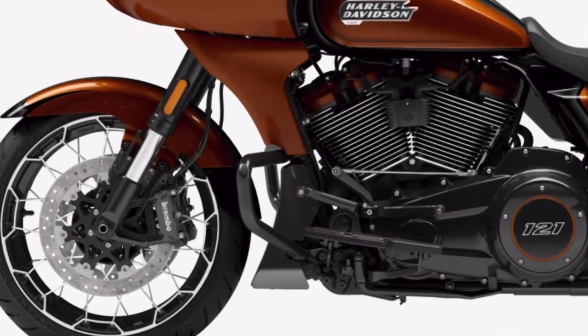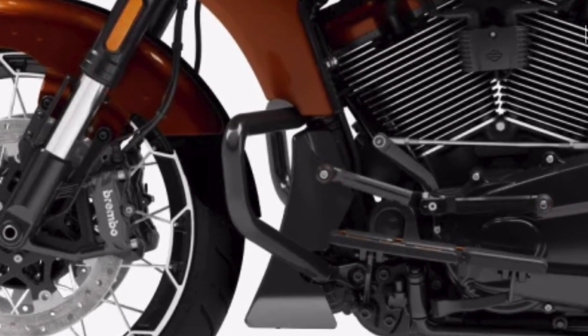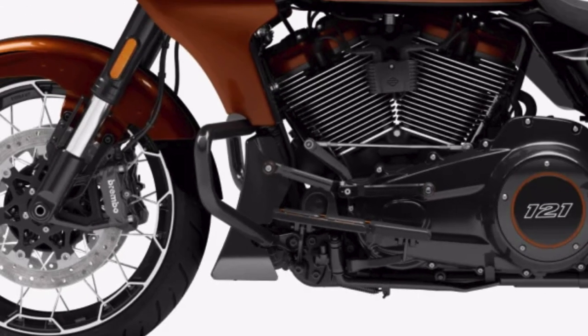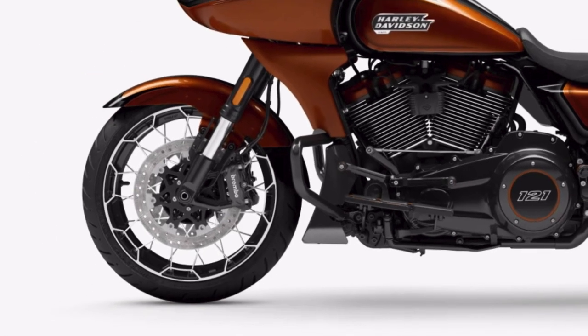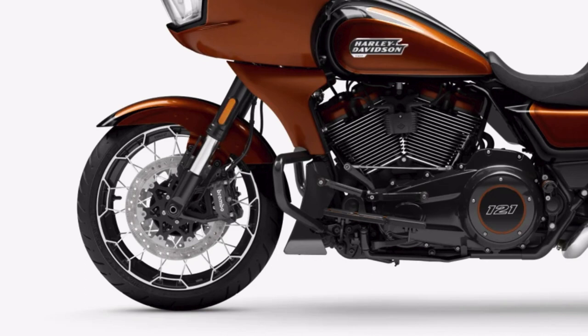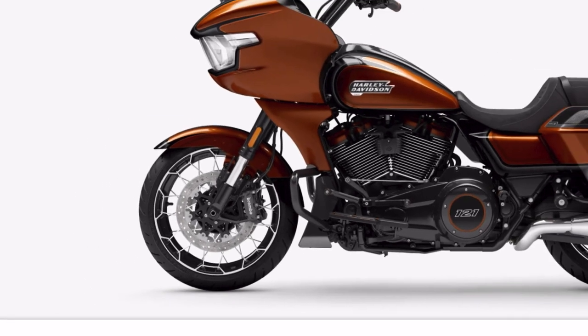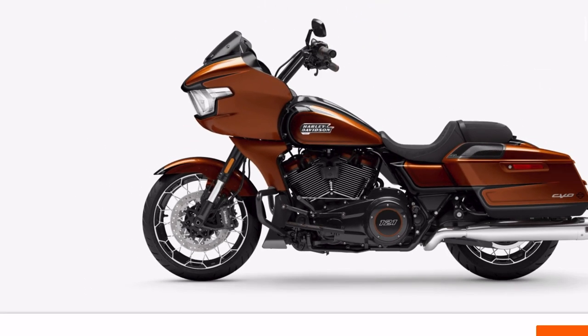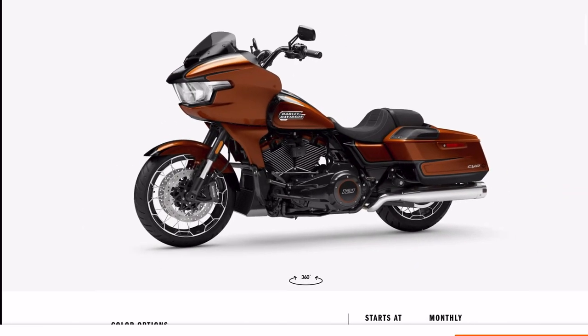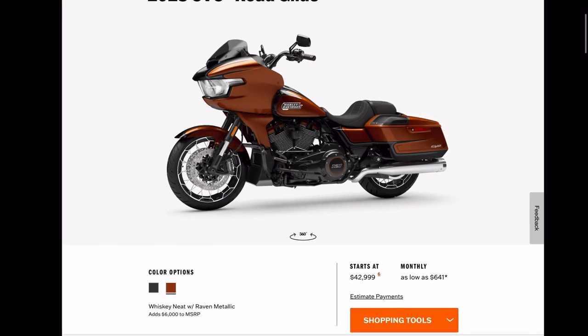There's the 121. The shifter linkage looks to be about the same as the current ones. Clearly the horn is somewhere else on the bike as we predicted. The wheels are the same CVO wheels we've had for the last couple years — not really a fan of the laced wheel. I love the black wheels I have on mine.